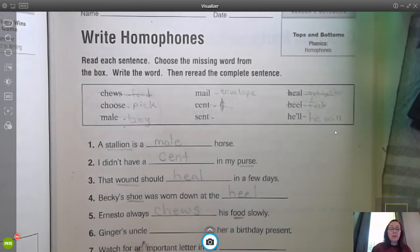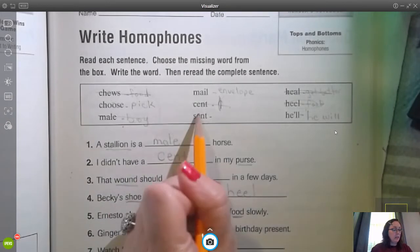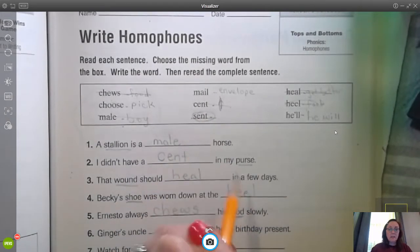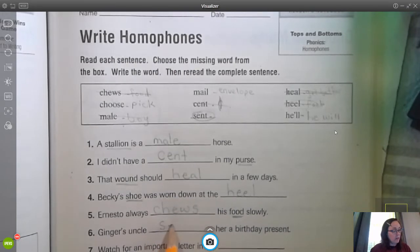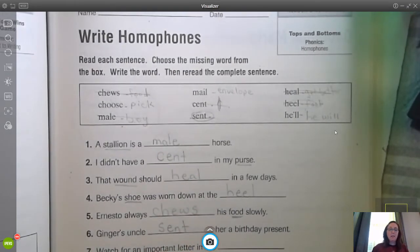Number six: Ginger's uncle blank her a present — a birthday present. What did he do? Ginger's uncle, what did he do? This is a good verb here. He sent her a birthday present. Hopefully she sent him a thank you note.